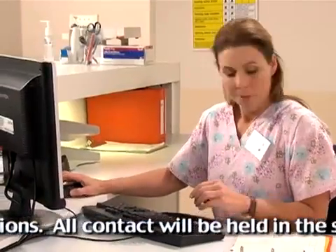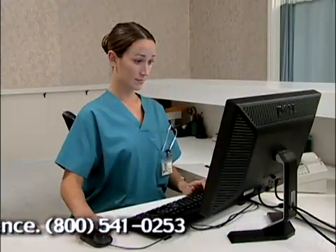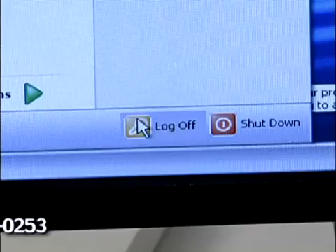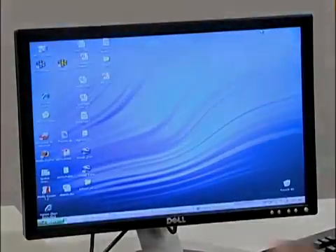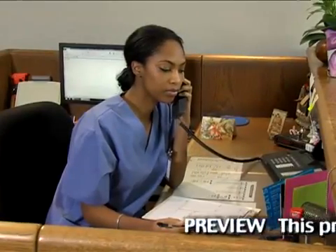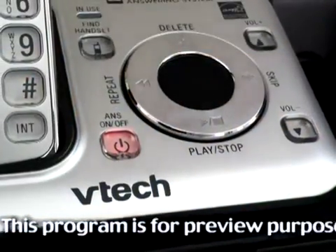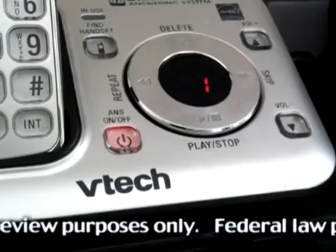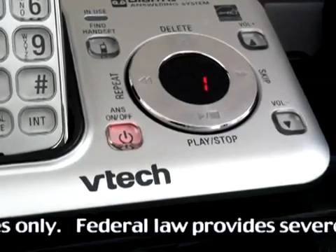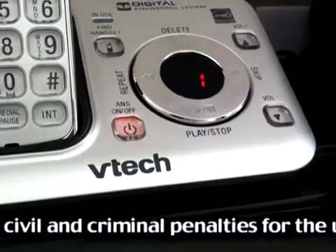In modern healthcare, the computer screen has become a major source of potential confidentiality issues. It is a good practice to blank the screen or sign off completely if leaving a terminal. In addition, terminals should be oriented so the public cannot read what is on the screen. Telephone messages and reminders also require care. Bear in mind that any messages or appointment reminders left on an answering machine may be overheard by others. You should limit the amount of information given to the name of the facility or physician and the time of the appointment.